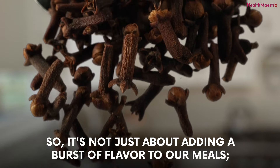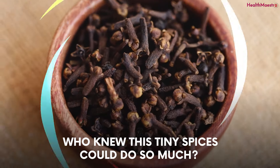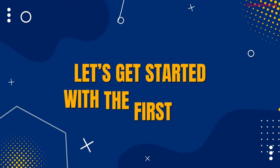So it's not just about adding a burst of flavor to our meals — it's about giving our hearts a little extra love. Who knew these tiny spices could do so much? And guess what? We're just getting started on these clove tricks. Let's get started with the first trick.